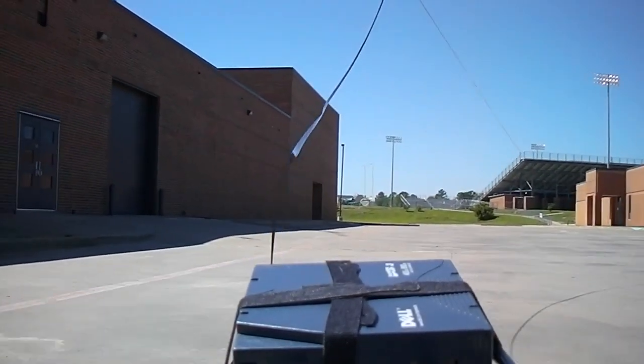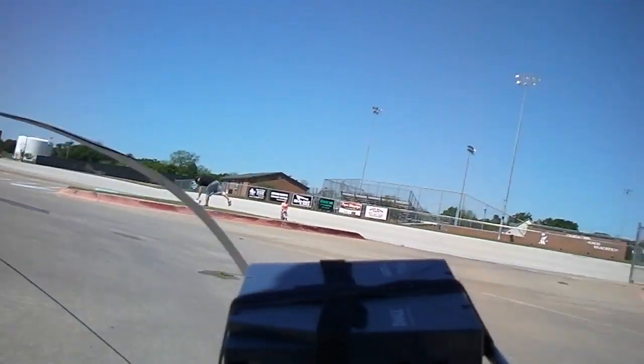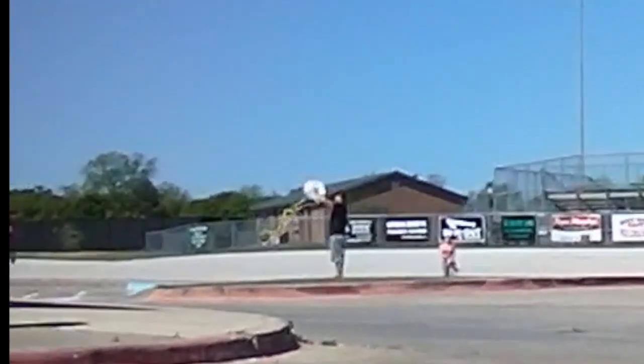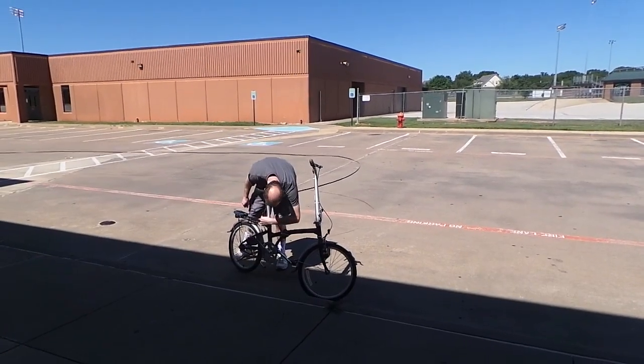One thing I wasn't really anticipating was the effect the wind would have on this experiment. As you can see, the tape was literally taking off like a kite. Coincidentally, I passed a guy who was actually attempting to fly a kite. The wind itself was pulling harder on the tape than the bicycle, and it eventually broke.